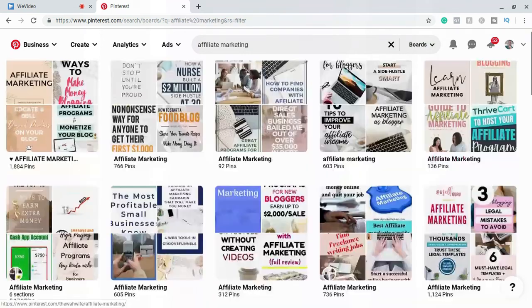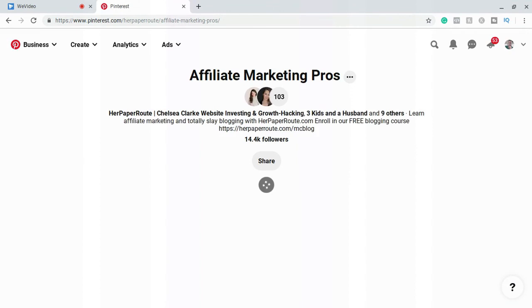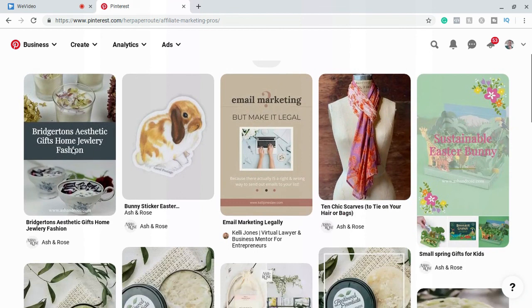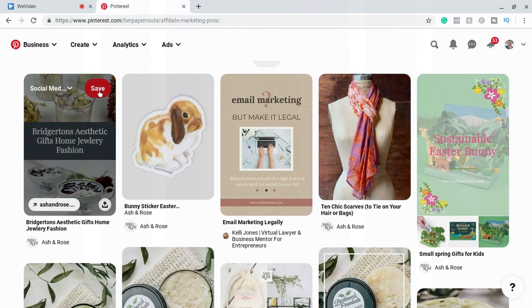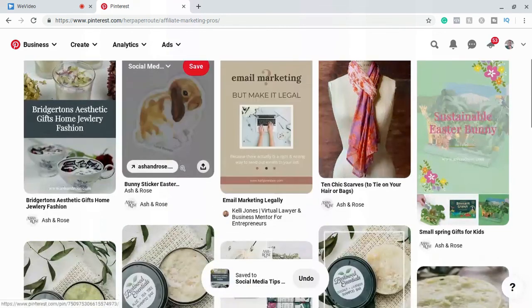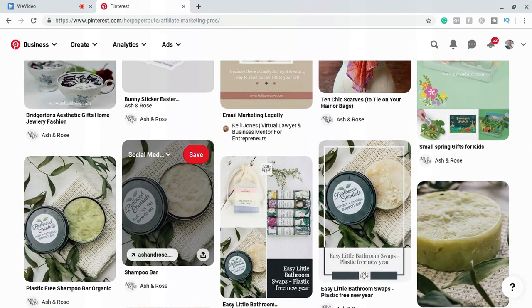When you do join one of these boards, a very good way to get other people to share your content on their profile is to share their content on your profile. For instance, I would take a pin from one of these boards, hit 'save,' and save it onto my social media tips and tricks board. I would do that with a few of these pins. That encourages more and more people to do the same with my pins, which gets more eyeballs on my pins organically without me having to pay for traffic or write a blog post.